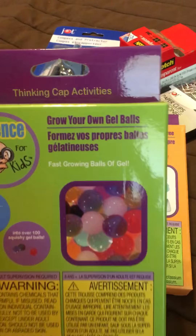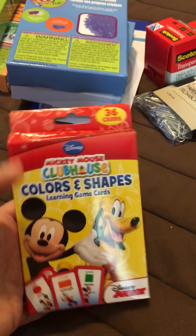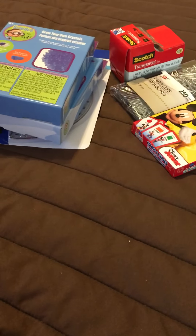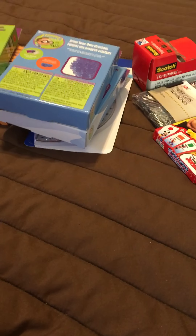For little bear I picked up these color and shape flashcards. He knows most of them already but this gives us a fun hands-on thing to flip through and look at, and plus they're Mickey Mouse and he still kind of likes Mickey Mouse, so that'll be fun.